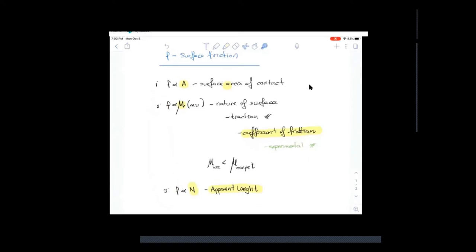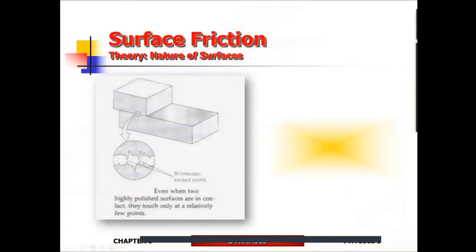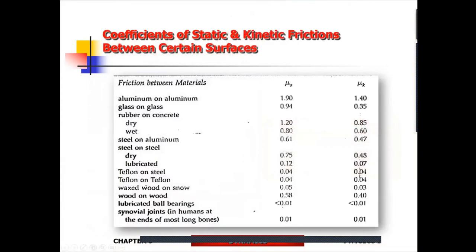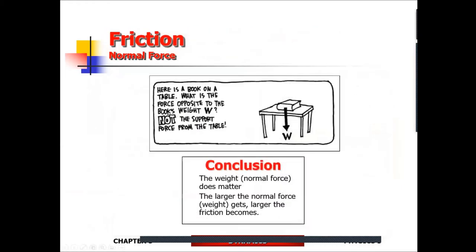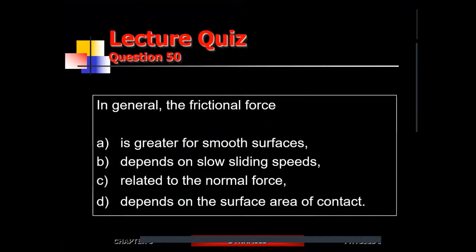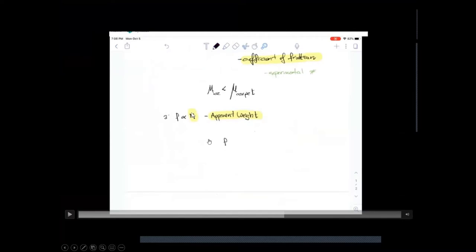Out of these three contributing factors, upon testing you realize that one of them does not contribute to friction. The nature of the surface matters — copper generates more traction than ice, and surface conditions matter too: a dry surface gives a lot more traction than a wet or icy surface. Weight does matter — every object will experience more friction. What does NOT matter is surface area contact — area does not matter.